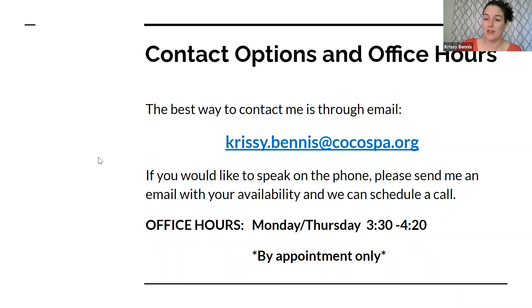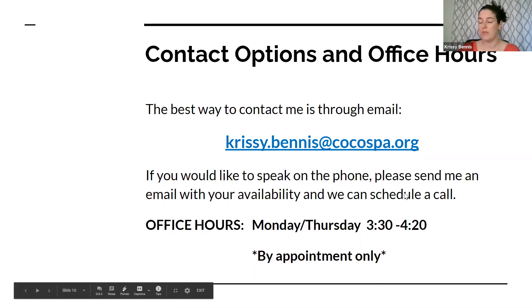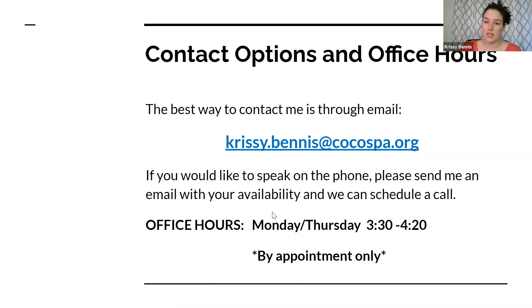The best way to contact me is through email using my Cocoa SPA email. Feel free to reach out with any questions, comments, or concerns. If you prefer phone, send an email first to set that up so we can arrange a better time to chat. I have office hours Mondays and Thursdays from 3:30 to 4:20, and those are by appointment — reach out via email to arrange for your student to meet with me on Zoom for one-on-one time to clarify any issues.